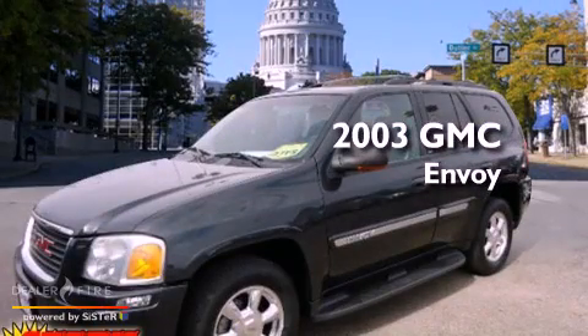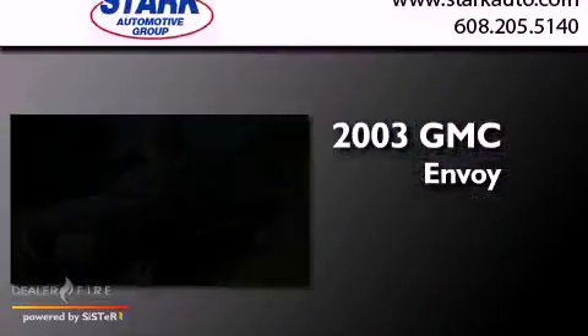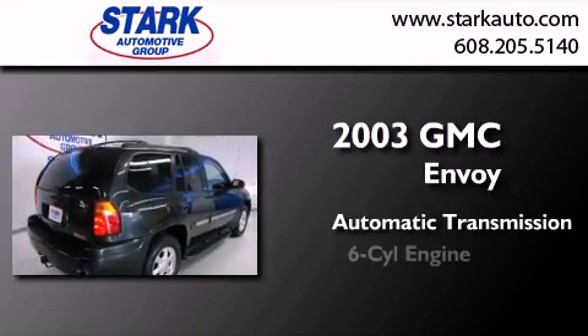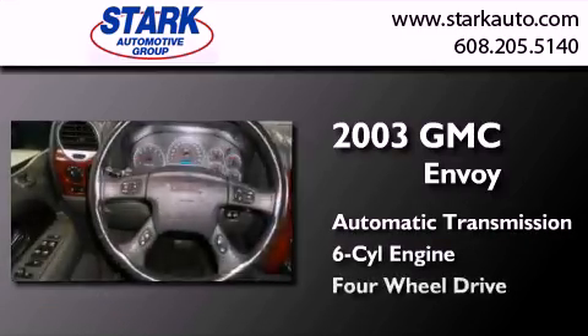This is a 2003 GMC Envoy. This SUV has an automatic transmission, a six-cylinder engine, and four-wheel drive.